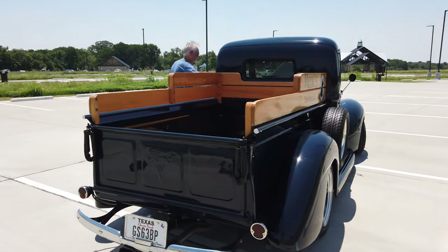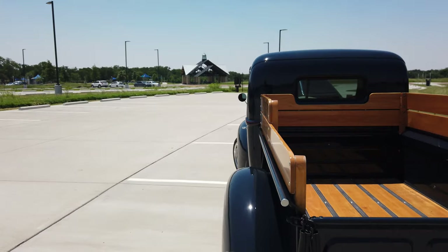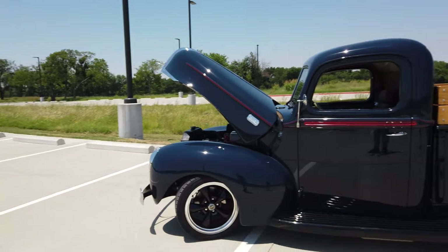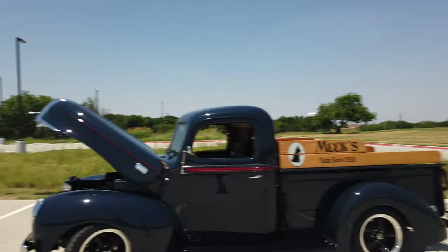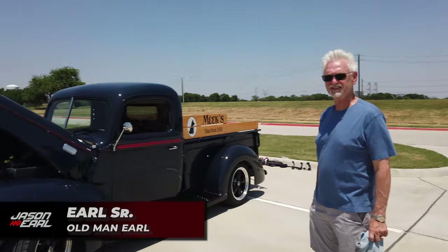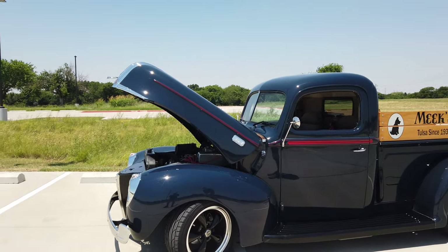All right, so we've looked at it and talked a little bit about the history of this sweet looking vehicle. I think it's time to take it for a spin. This is my dad, by the way — Mr. Earl Cooper Senior, current caretaker for this vehicle. All right, let's take this thing out for a ripper.